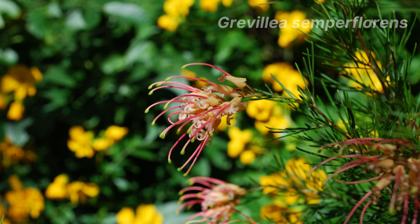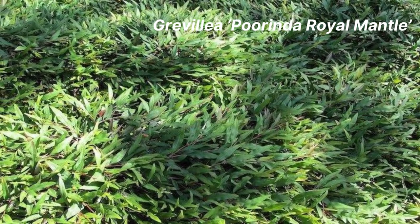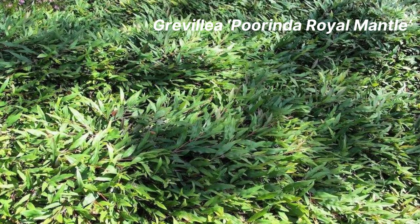Now let's talk about Grevillea poorinda royal mantle. This is one of my all-time favourite Australian native ground covers. It has large toothed leaves that are dark green but coppery red on new growth. This cultivar will spread quickly to reach an area of up to 6 metres, perfect for stabilising banks or growing as a ground cover over a large area. To top it off, it has bright red flowers in winter and late spring.